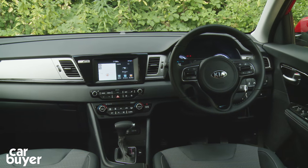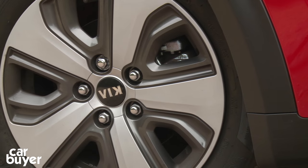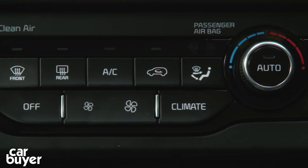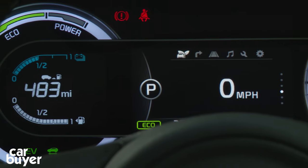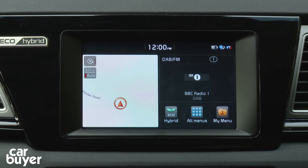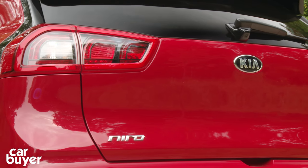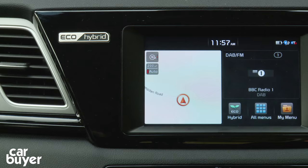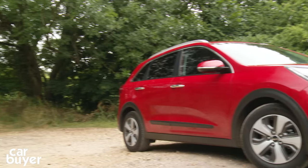While the design may be a little unadventurous, there's plenty of kit. Entry-level 1 models get alloys, dual-zone climate control, and a 3.5-inch TFT screen in the instrument cluster. This 2 model, like our car, adds a 7-inch touchscreen with sat-nav and a reversing camera, part-leather seats and reversing sensors, while the 3 gets an 8-inch touchscreen, wireless mobile phone charging, 18-inch alloys and full leather upholstery.